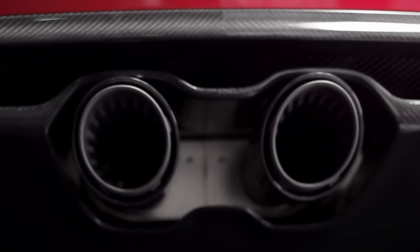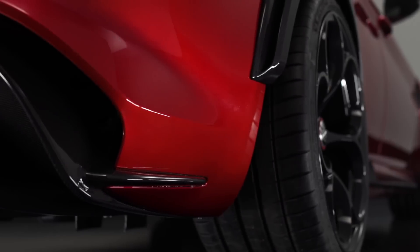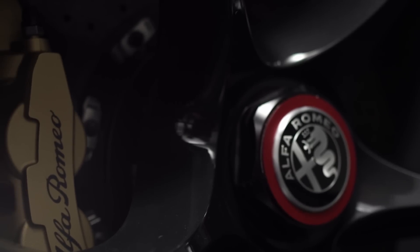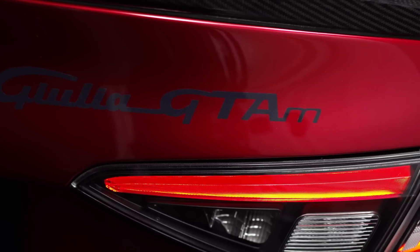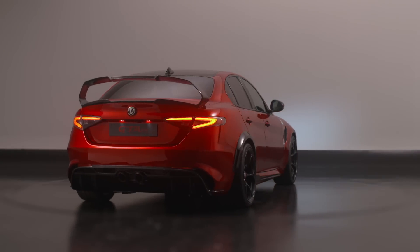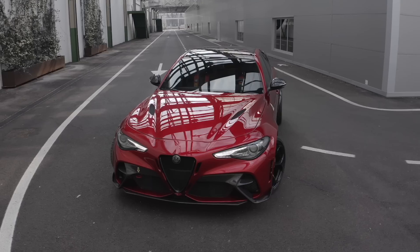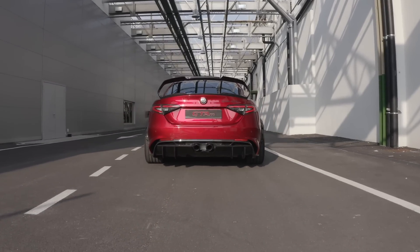You also get an Akrapovic centre-exit titanium exhaust, which is integrated with a carbon fibre rear diffuser. We also get new 20-inch wheels with centre locking, which is very cool. The handling has been improved by widening the front and rear track by 50mm and developing a new set of springs and shocks alongside bushes, which basically enhanced the entire suspension from the original Giulia. On the GTA M, the front aerodynamics have been optimised by adding a larger front splitter and a real carbon fibre rear wing, all done to add more balance at high speed. The 2.9-litre V6 bi-turbo engine, made entirely out of aluminium, is capable of unleashing no less than 510 horsepower in the standard model.